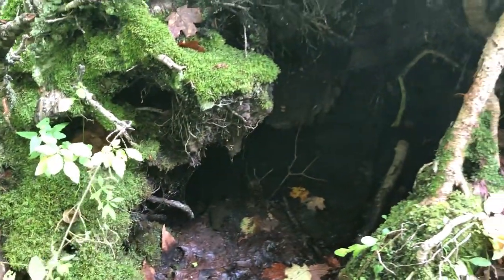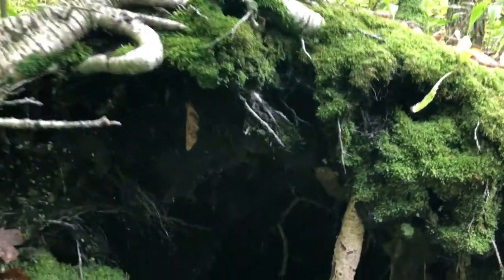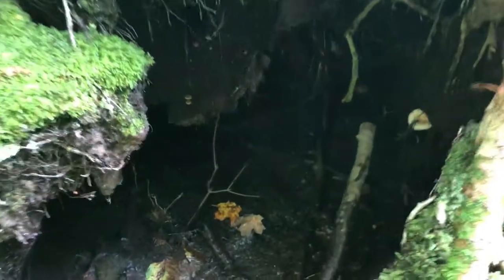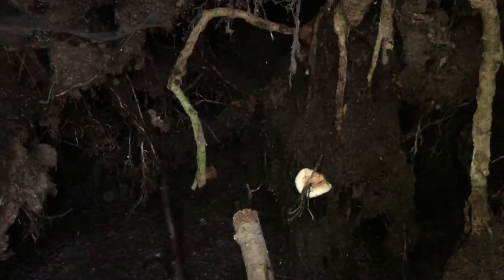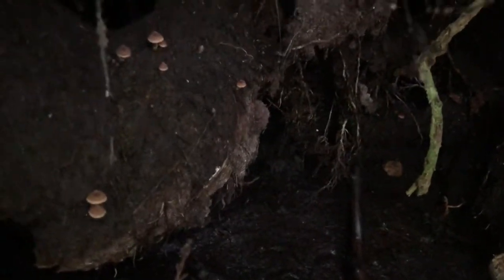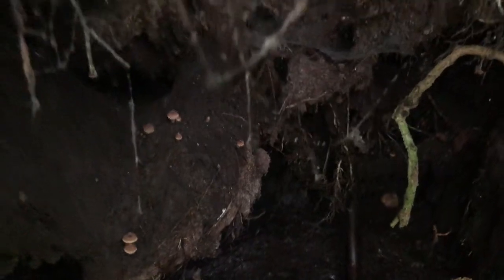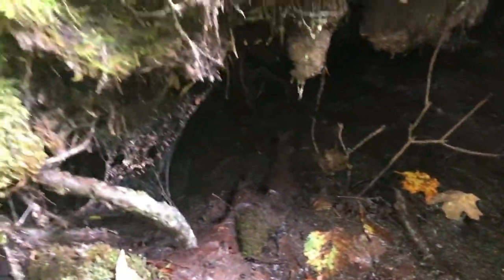Some of the most interesting mushrooms will grow in elf dens like this. Down the rabbit hole here you'll find some very interesting mushrooms inside. Look for elves and fairies too — you never know what you're going to find in the forest.